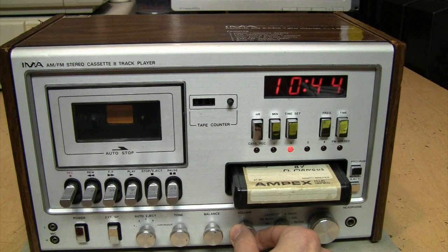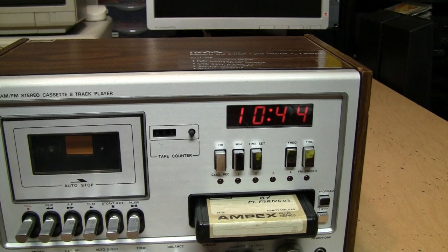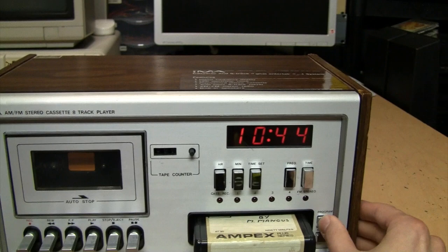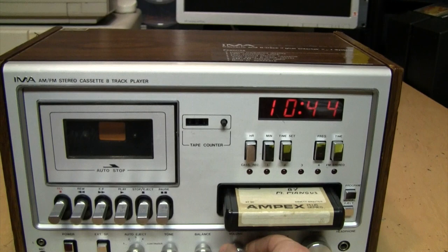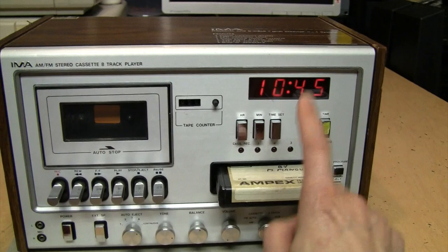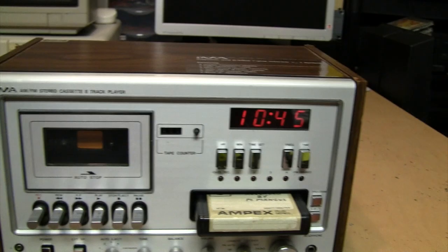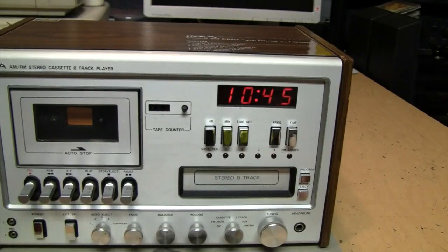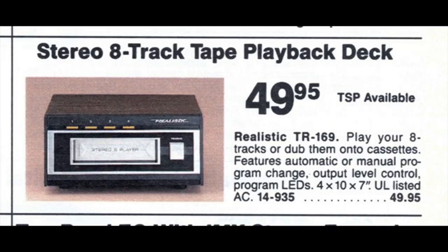This 8-track player needs some work because the number three LED is not working, and if I try to change the program it gets stuck. I think it may have broken plastic in there, which is a very common problem. These were actually manufactured by Tannishin — that was their very first consumer tape product, and their 8-track mechanism became the standard for pretty much all 8-track players from the mid-1970s until they stopped making them. I believe Radio Shack was the last to sell a new 8-track player, in 1990, and I actually did a video about that model.